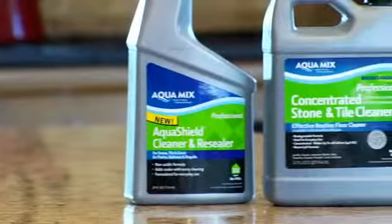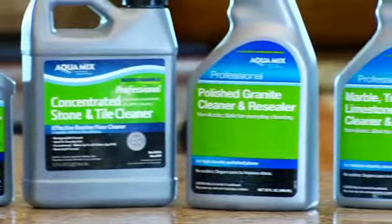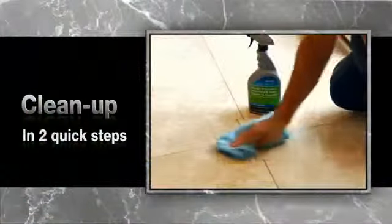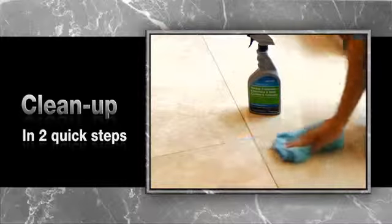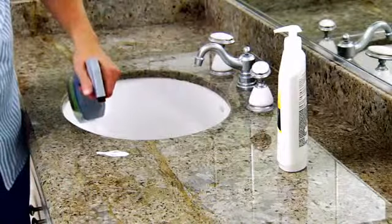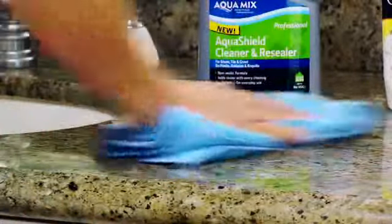That's why AquaMix cleaners feature a non-acidic formula for safe, effective, everyday cleaning of all tile, stone, and grout. For quick, convenient clean-ups, just follow two simple steps. Step one, spray it on. Step two, wipe it completely dry, careful to avoid streaks.